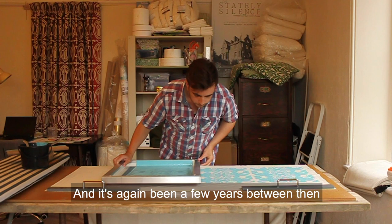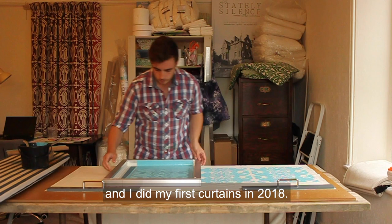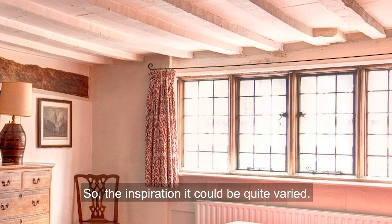It's been a few years between then and when I picked up from her, and I did my first curtains in 2018.